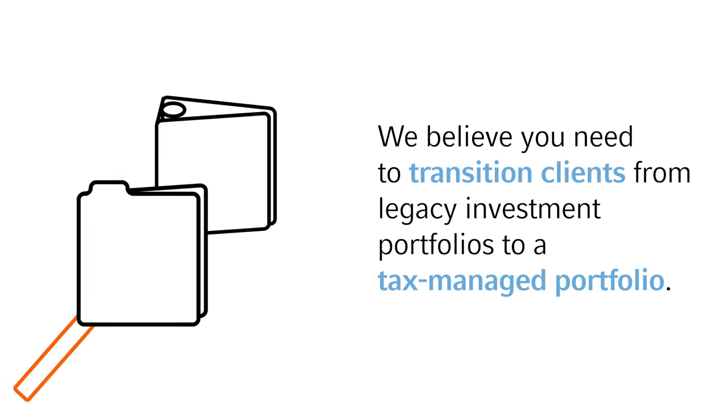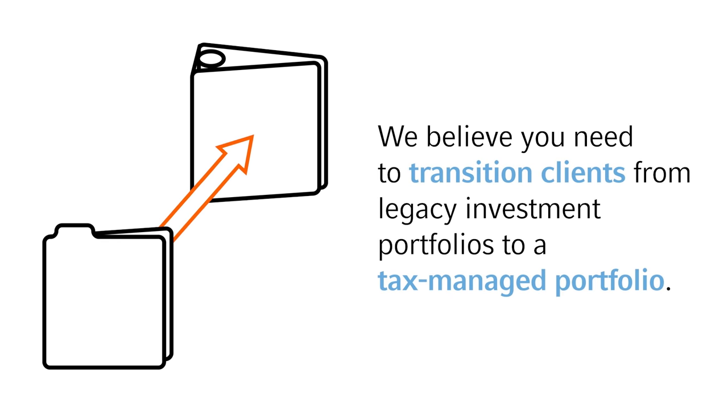We believe you need to transition clients from legacy investment portfolios to a tax-managed portfolio. Because it's not what you make — it's what you get to keep.